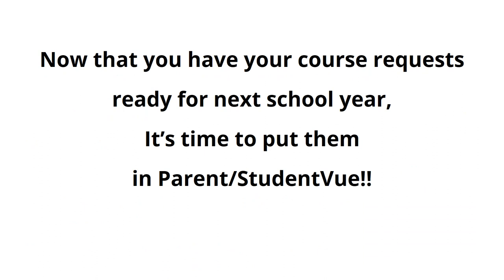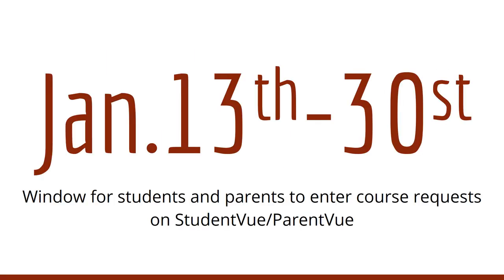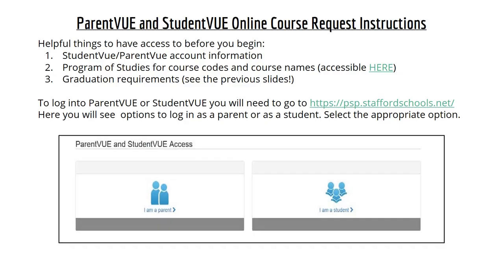Now that you have your course requests ready for next school year, it's time to do step two, and that is to put them in Parent and Student View. The dates to put your online course requests into Parent and Student View are January 13th through the 30th. Some helpful things to have access to before you begin: Student and Parent View account information — if you do not have this, we will talk about this in a minute — the program of studies for course codes and course names, and graduation requirements.